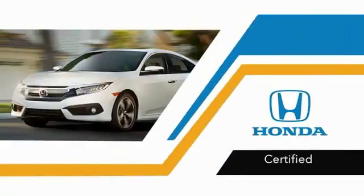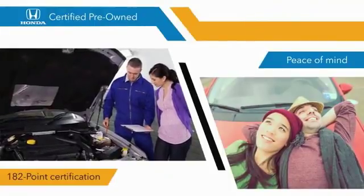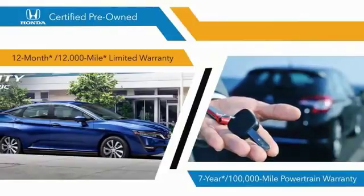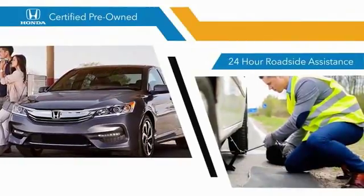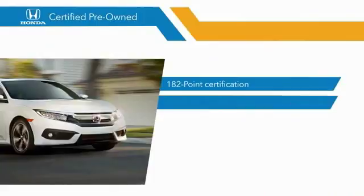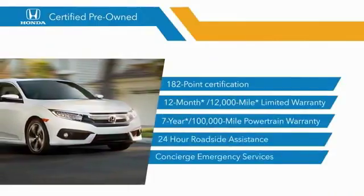With Honda certified pre-owned vehicles, you know that you're going to be taken care of. One hundred eighty two point inspections, twelve month 12,000 mile limited warranties, and seven year 100,000 mile powertrain warranties all provide the comfort you're looking for in a pre-owned vehicle. Stop by your local Honda dealer today to see why the Honda certified program is worth looking into.